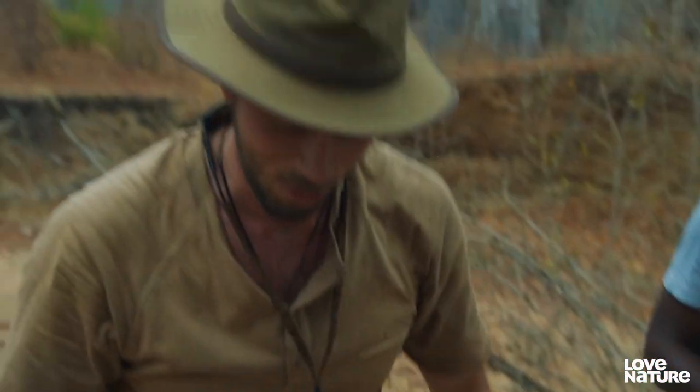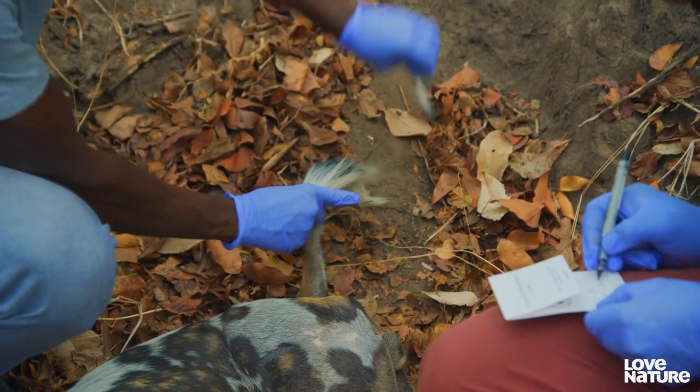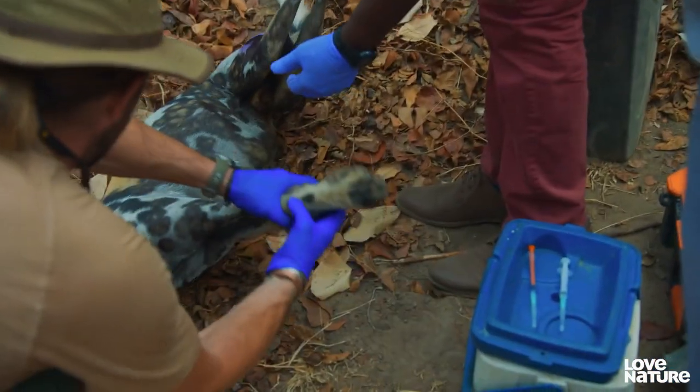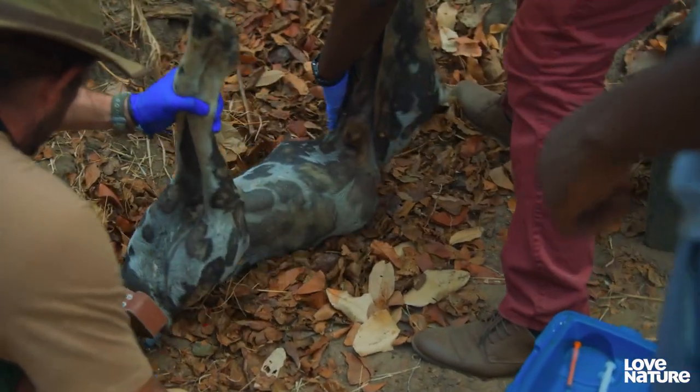That's the main job done — the collar is on, which is fantastic. Everything else is a bonus now, but they need to take some blood samples and hair samples so they can do some genetic analysis on the dog as well. We give Kubiala a final check.